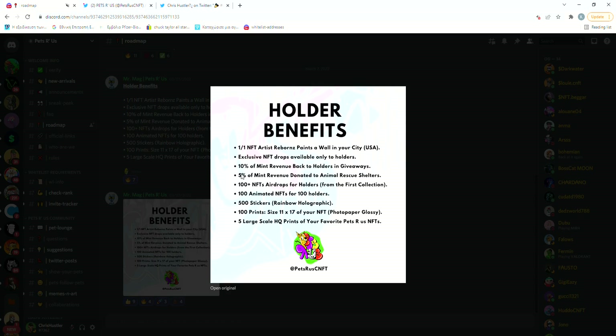They're saying that they will be giving back to the holders 10% of their mint revenue in the form of giveaways. I've done the most modest calculations: if they only sell 4,000 NFTs instead of the whole collection at a mint price of only 25 ADA, they're gonna be giving away 10,000 ADA back to the holders.